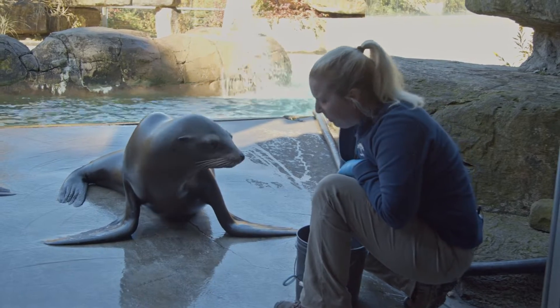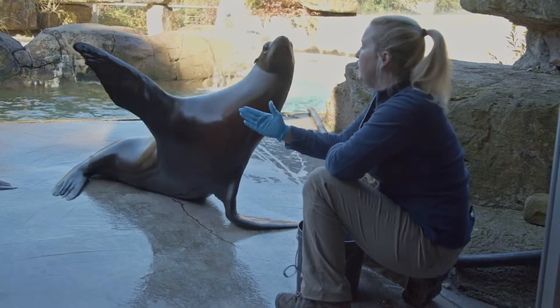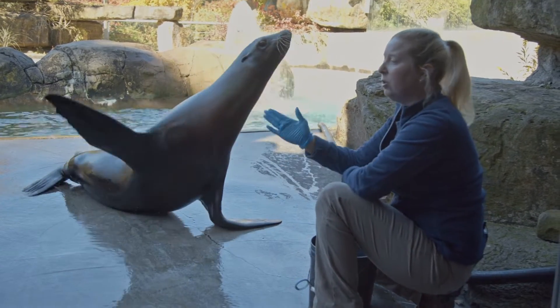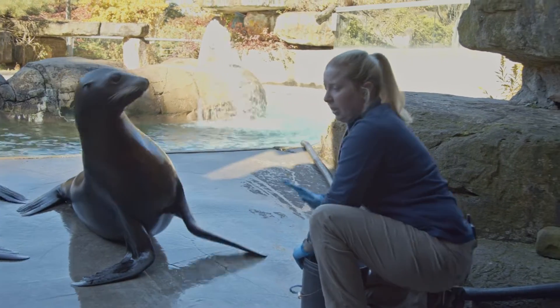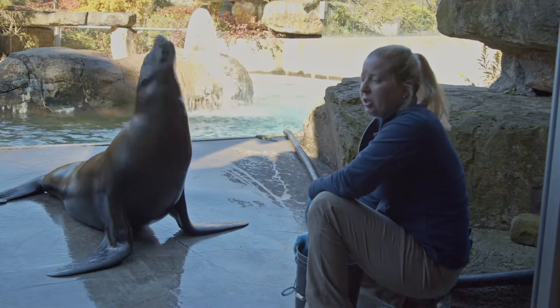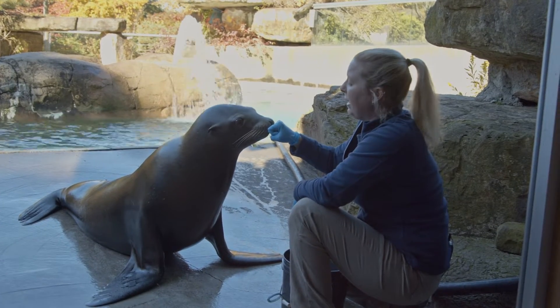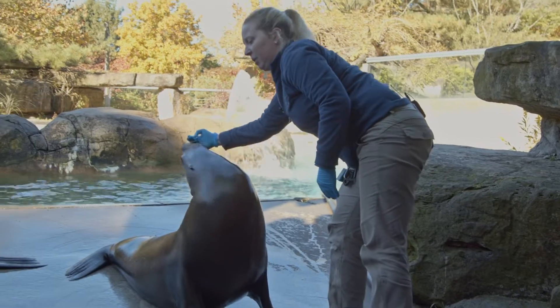When we train behaviors, we do have cues — they could either be hand cues or verbal cues. Some of our sea lions actually do know things just by saying the word to them, but a lot of them are actual physical hand cues. Most behaviors start out with a simple target and then can develop from there. So we can do a target here and then eventually teach them to bend backwards, which then becomes the 'bend' behavior.